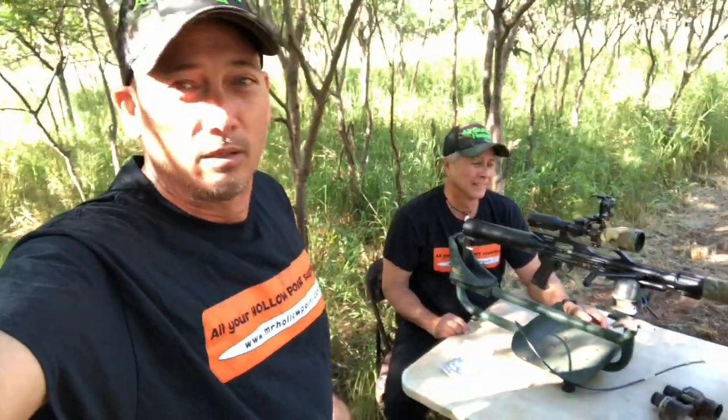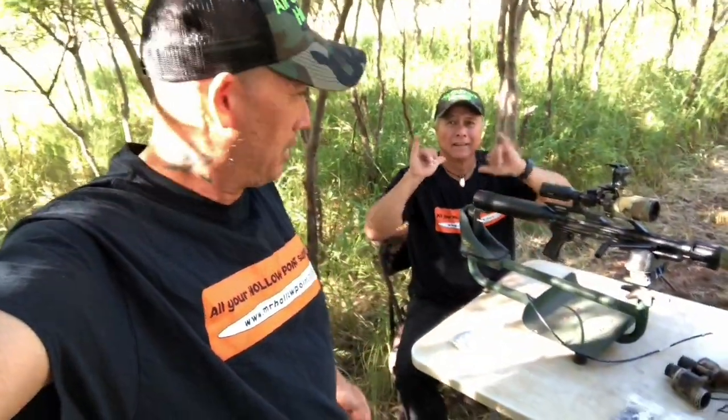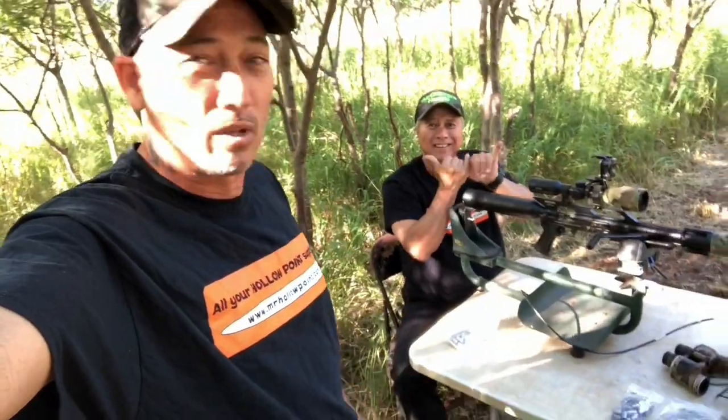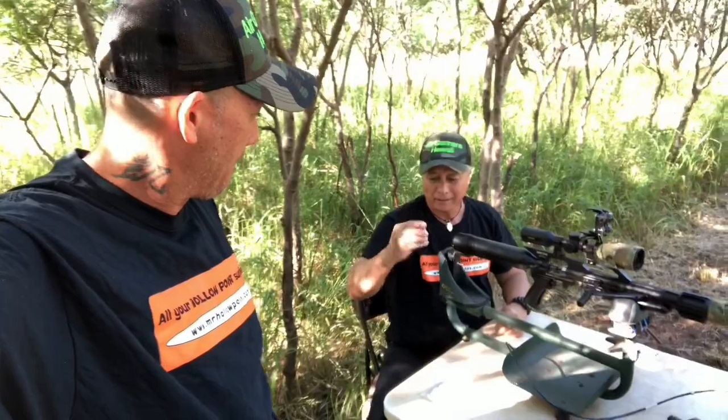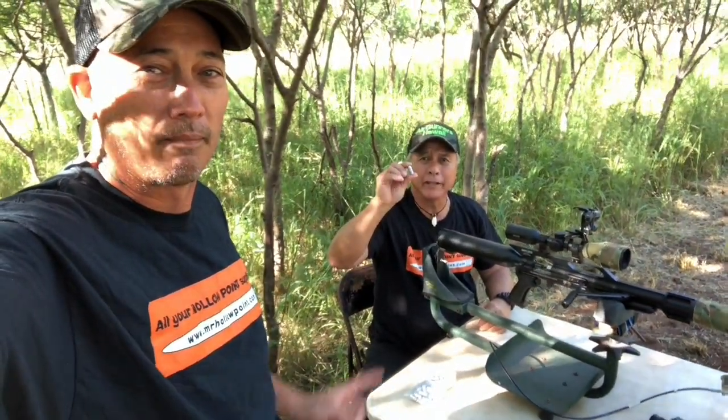All right, today me and Cheyenne are testing out Mr. Hollow Point's bullets. What are we testing today, Cheyenne? Testing Mr. Hollow Point's 333 grain, 45 bullets.